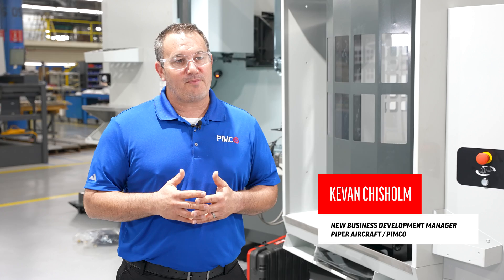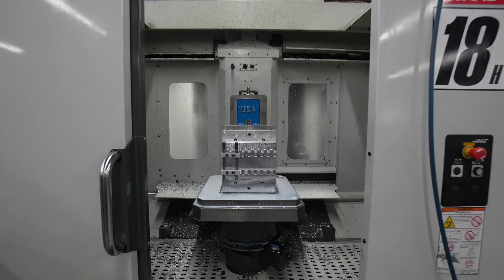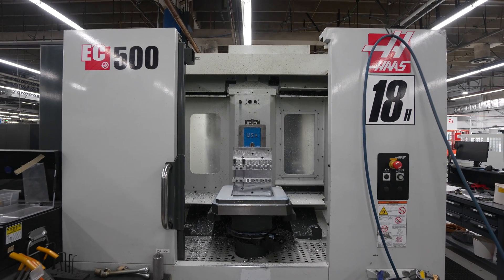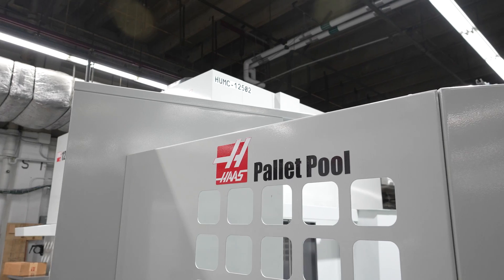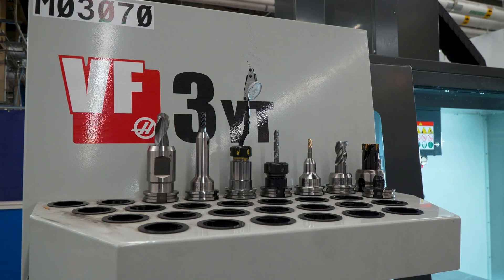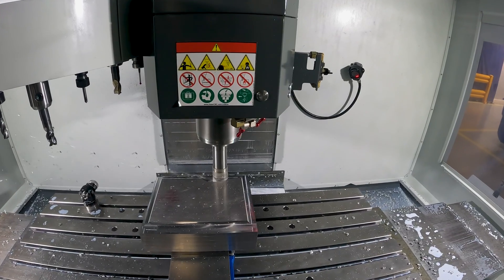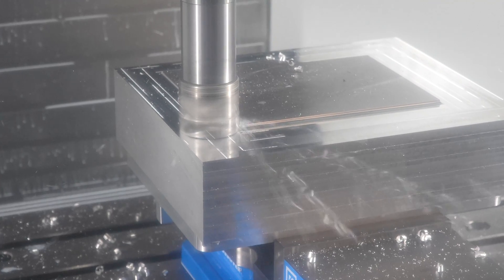My name is Kevin Chisholm. I'm the new business development manager here at Pemco and Piper Aircraft. Over the past three or four years, Piper has invested around 30 million dollars in new infrastructure and capital equipment. What that's done is created small pockets of large excess capacity. Pemco was born of the vision of our CEO John Calcogno, who wants to grow the business on the fabrication side so we can offer Piper's 85 years of fabrication excellence to our customers.